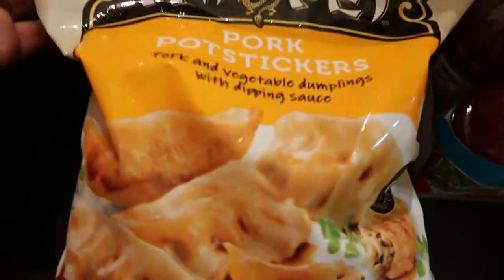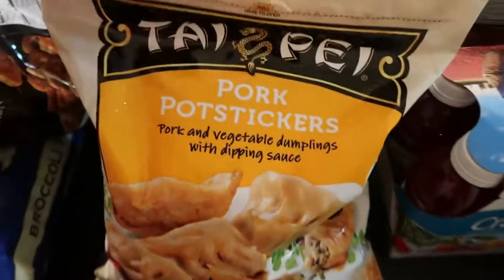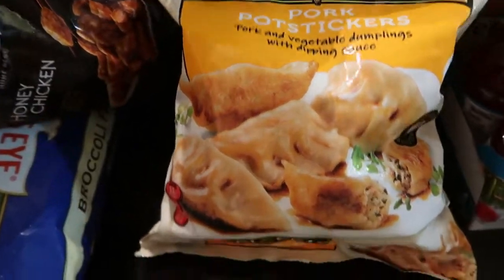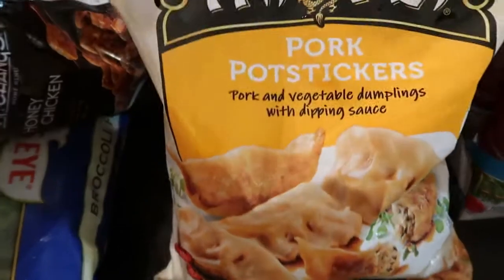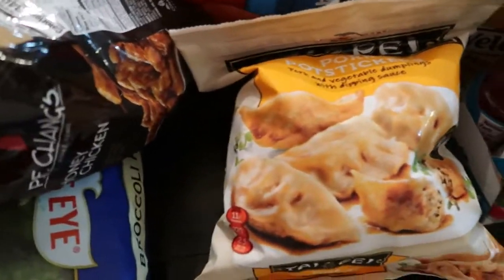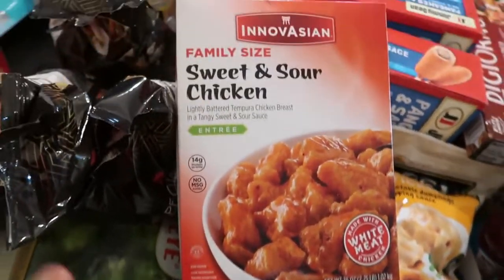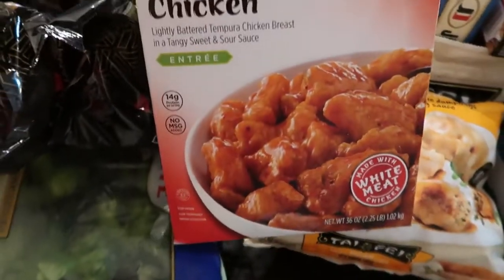We have some pork pot stickers — pork and vegetable dumplings — we've never tried these, so this is a new find. They'd be really good with some soy sauce, and it comes with a dipping sauce. Quentin also picked up a chili sauce that would be delicious with these dumplings. And here we have some sweet and sour chicken, which is a new find — family size. Everyone loves sweet and sour chicken in this house.